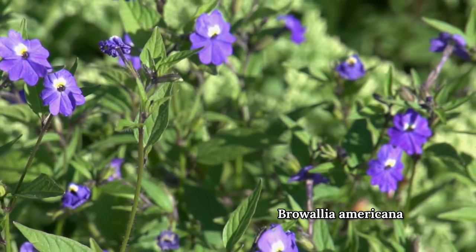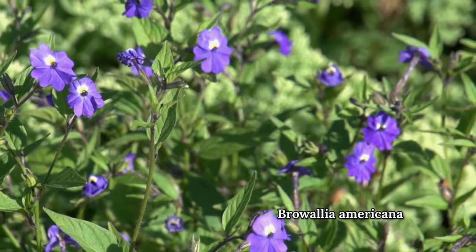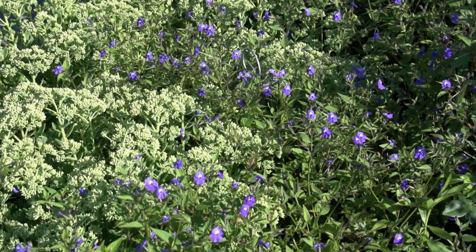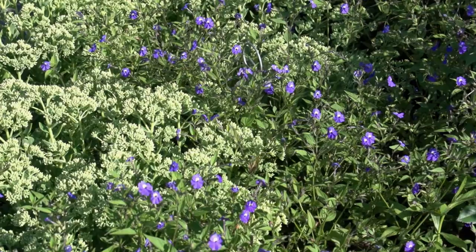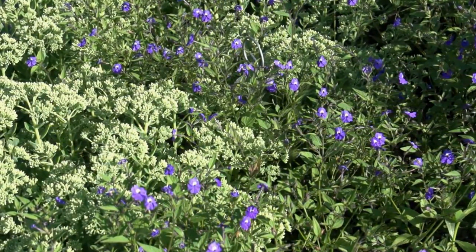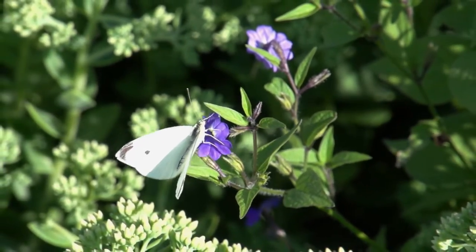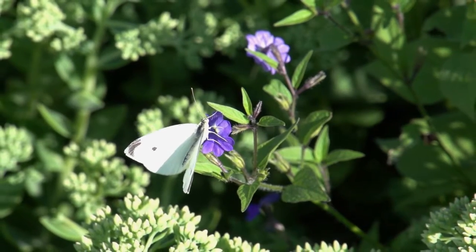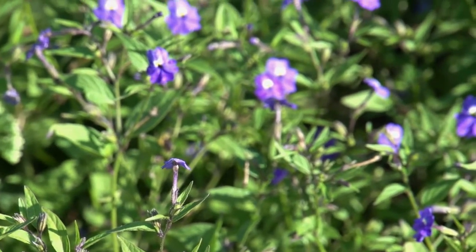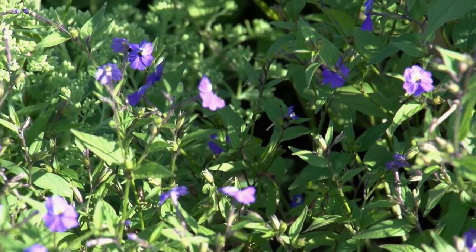Here I have interplanted the Sedum with Browalia Americana, which is a great blue flowering annual in its own right. Since June, the star-like blue blossoms of the Browalia have been dancing above the fleshy Sedum, which has been busy evolving on its own, growing in girth and starting to set flower buds. In a few weeks, the Sedum flowers will open and overlap with the Browalia, creating yet another scene in this one garden space, with a succession of garden scenes unfolding throughout the season.